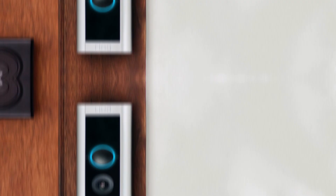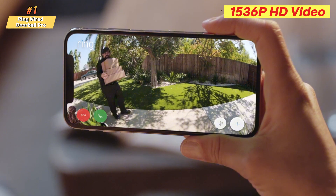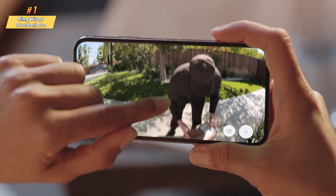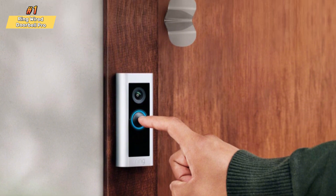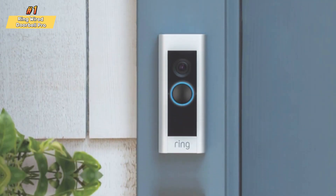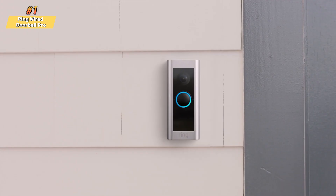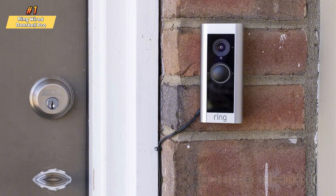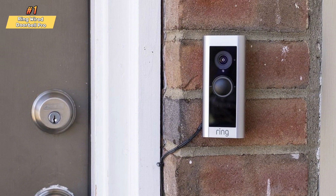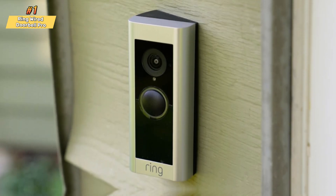The Ring Video Doorbell Pro 2 continues to lead the market with its user-friendly interface and robust features. It provides enhanced 1,536p HD video quality, allowing you to see more details from head to toe. Unlike traditional motion sensors, the Doorbell Pro 2 uses 3D motion detection to pinpoint movements accurately. You can customize motion zones to receive alerts only for specific areas, such as your front yard or driveway. With an exclusive Ring Protect subscription feature, the Doorbell Pro 2 can automatically greet visitors, guide delivery drivers on package placement, and record detailed video messages. It connects to your existing doorbell wiring using the included transformer for continuous power. Installation is straightforward, and you can set it up using the Ring app to see, hear, and manage everything related to your doorbell. The Doorbell Pro 2 works with dual-band Wi-Fi and is compatible with Alexa, making it a top choice for smart home integration.